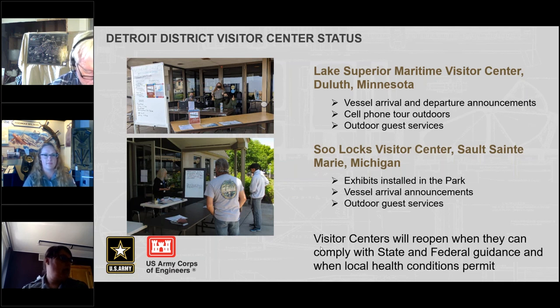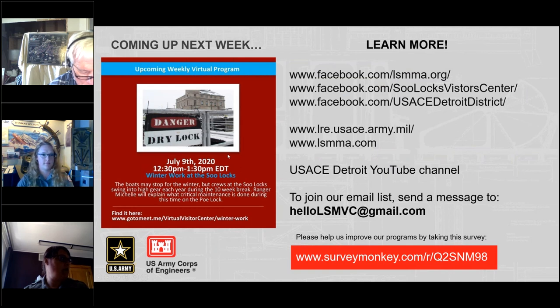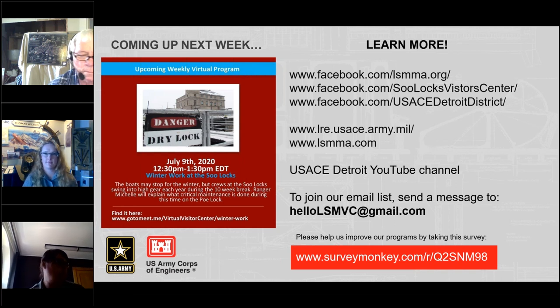Next week we're going to talk about winter work at the Soo Locks. Ranger Michelle from Sault Ste. Marie is going to tell us what happens in the winter — all the maintenance and projects they do. That will be next Thursday, July 9th at 12:30 p.m. Eastern or 11:30 a.m. Central. The Detroit District Army Corps of Engineers has a YouTube channel where all recorded programs can be found. We also have an email list if you're interested in getting updates — you can send a message to hellolsmvc@gmail.com.